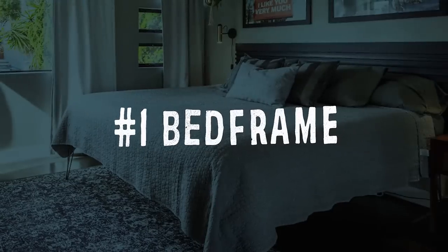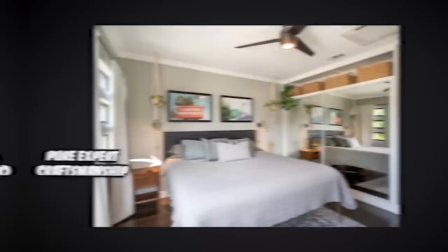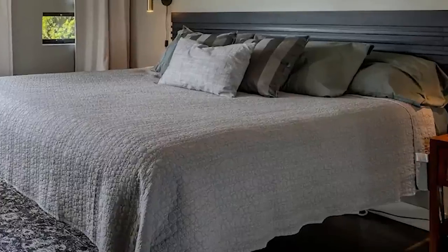Number one: I changed my bed frame. A couple years ago there was a bed frame I really wanted from CB2, but it was $800-900 and I was broke, so I built my own. It actually looked really nice at the time — it cost me about $100 and I was super happy with it. But over time that bed got squeakier and squeakier.